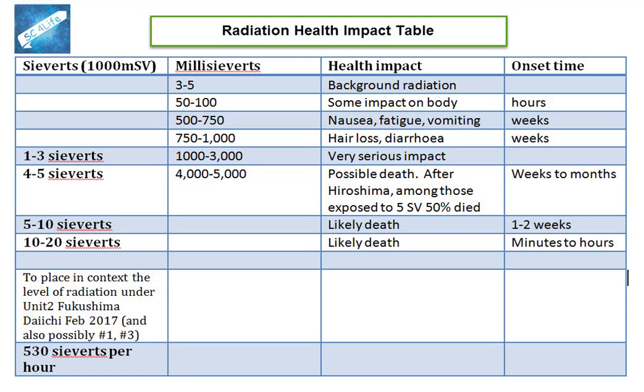There are a number of measures of radiation. Radiation as it impacts on humans is measured in sieverts, or in millisieverts, which are one thousandths of a sievert. Radiation emitted from a radioactive source is measured in becquerels. Background radiation levels are generally less than 5 millisieverts. Symptoms may start above 50 millisieverts, but typically it is not until about 500 millisieverts that one starts to feel effects such as nausea, fatigue, or vomiting. Between 500 and 1,000 millisieverts one might expect hair loss and diarrhoea. Anything over 1 sievert is very serious, with death likely above 4–5 sieverts. At Hiroshima, of those who had 5 sieverts of exposure, 50% eventually died.